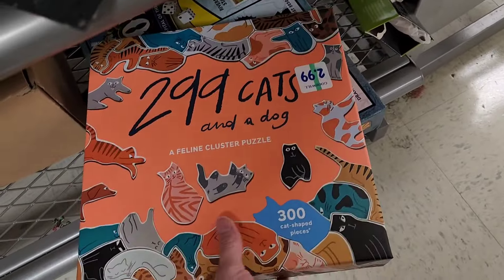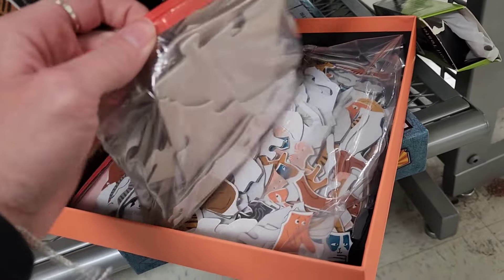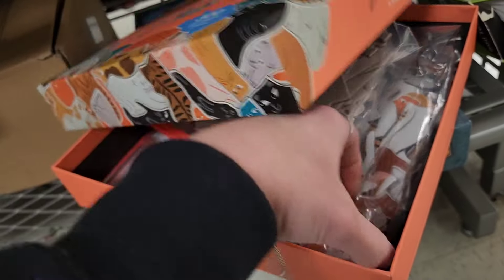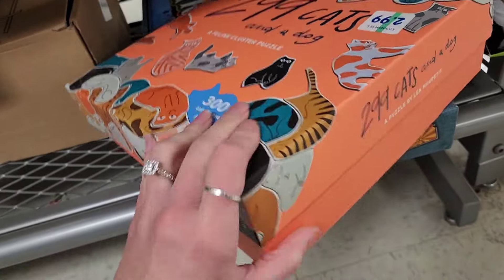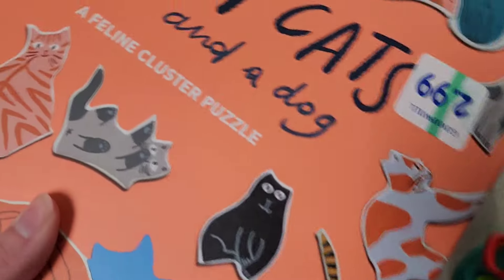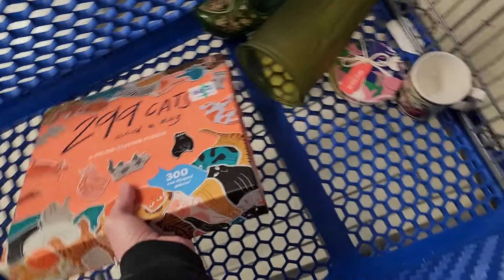A puzzle — it says '299 Cats' and it looks like it's all there. I recently sold one of these — the same exact one — but the puzzle hadn't been opened. My daughter kept saying if that one didn't sell could she have it, and I told her yeah, then it sold right after she said it. I'd had it probably six months. She just recently said she'd want it, so I'm gonna keep this one.